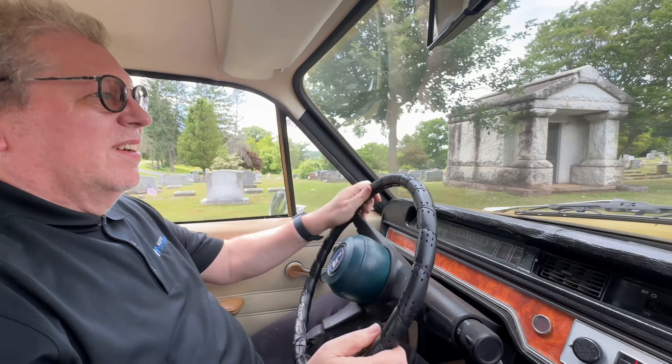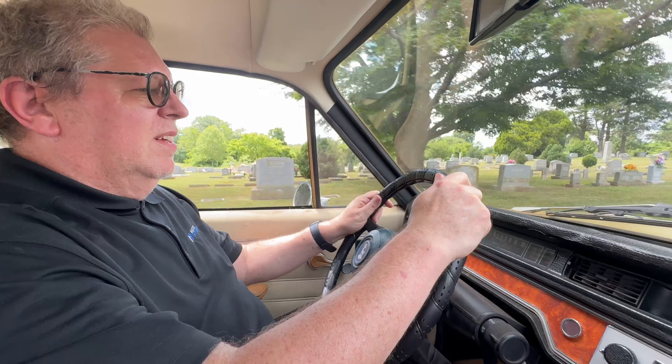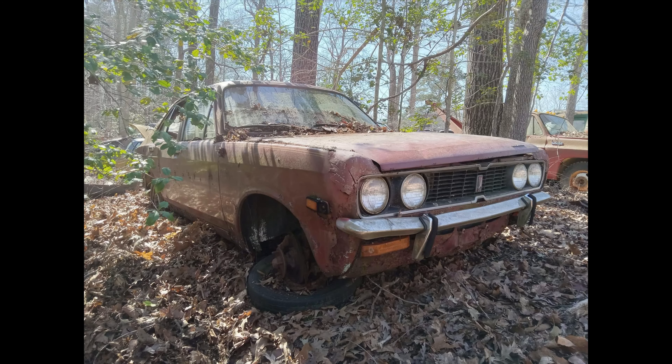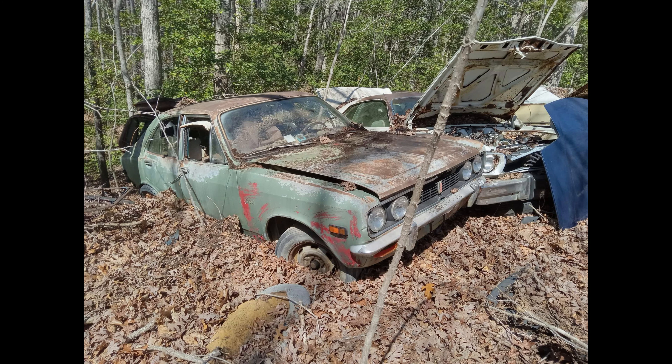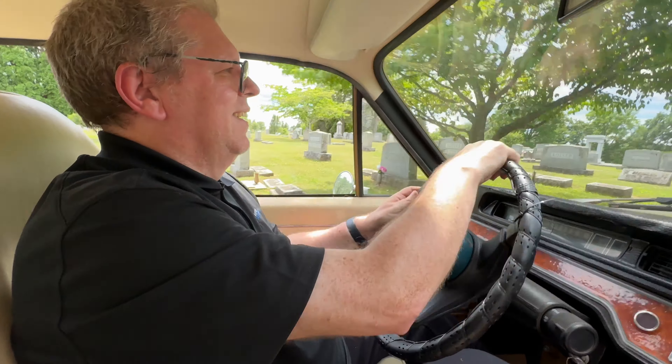Sourcing parts for a car this rare and old is a lot of work, but there are more in wrecking yards than you might imagine — there are five just 50 miles from here and another concentration in North Carolina. Those would make for great video content, though you've got to be fit to go around wrecking yards.